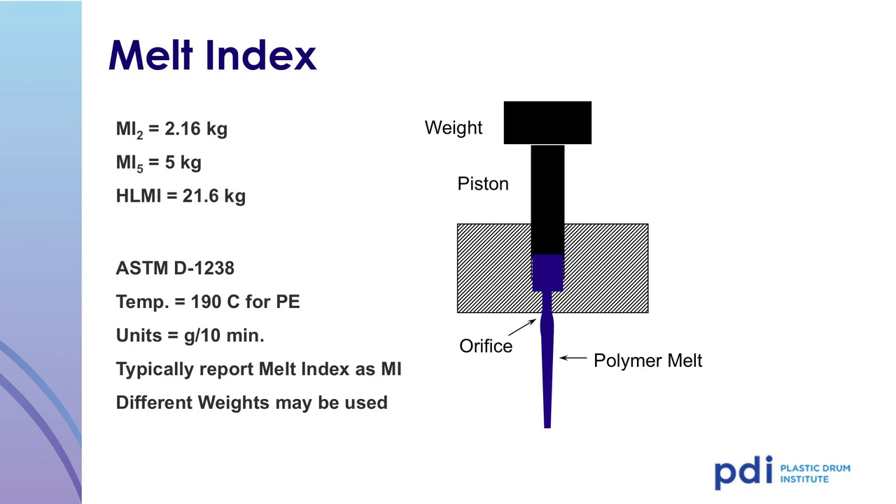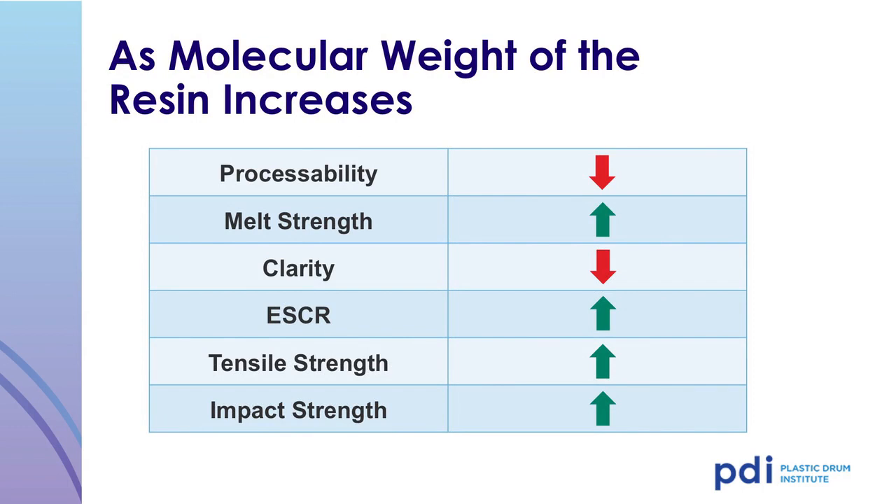The melt index is determined by testing in accordance with ASTM D1238. To begin this test, the resin is preloaded in a heated chamber. The weight is placed on a piston, and the amount of resin flow is measured in a specific timeframe. The results are recorded in grams per 10 minutes — the higher the number, the quicker it melts. Another important property of polyethylene resin is molecular weight. As the molecular weight of the resin increases, its processability decreases, the melt strength increases, clarity goes down, and the environmental stress crack resistance (ESCR) goes up. Tensile strength and impact strength also increase.